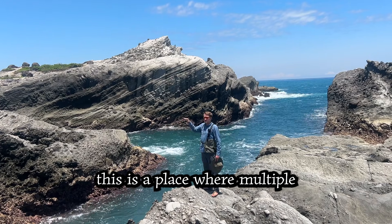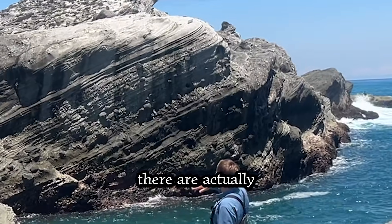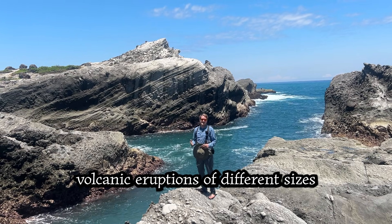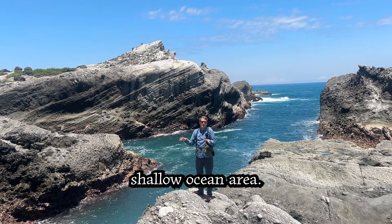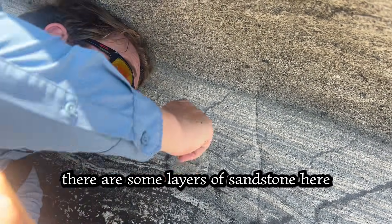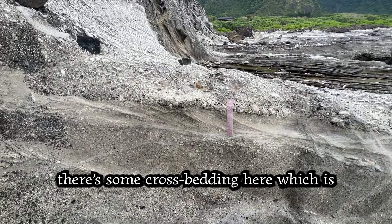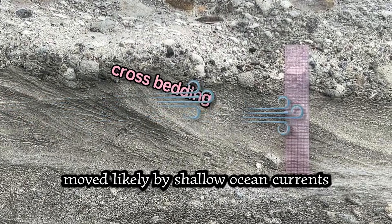You can see clearly here that this is a place where multiple volcanic eruptions have been recorded. There are many, many layers here showing that there have probably been dozens, hundreds of different volcanic eruptions of different sizes that have leveled out here, likely in a shallow ocean area. I'm thinking this place used to be a shallow ocean environment because there are some layers of sandstone showing us there were times with no eruptions at all — just sand simply settling out. Also, there's some cross-bedding here, which is evidence of the sand being moved likely by shallow ocean currents.